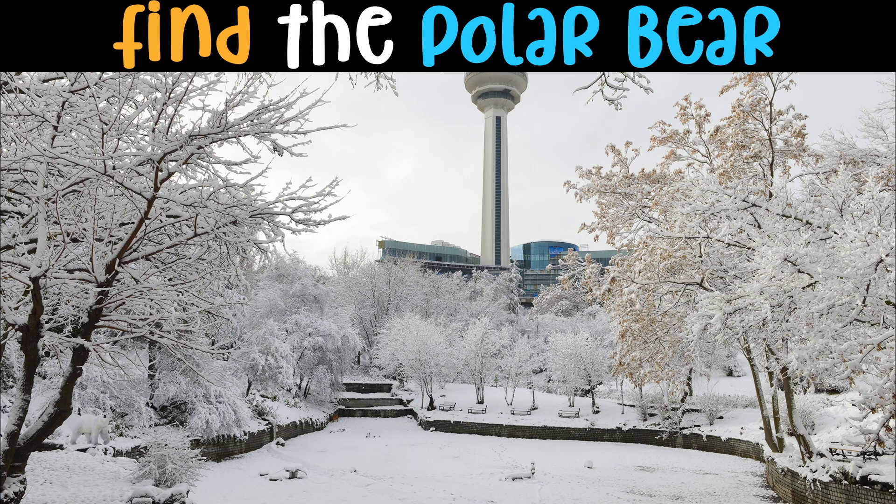Find the polar bear! Polar bears are well adapted to survive in one of the harshest environments on our planet. As well as their thick fur, they have a layer of fat called blubber that insulates and protects their bodies from the frosty air and near-freezing water. Polar bears also have black skin under their glistening coat, which helps them soak up the sun's rays and keep warm.